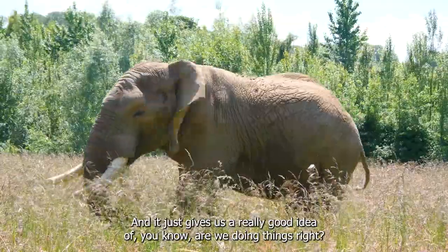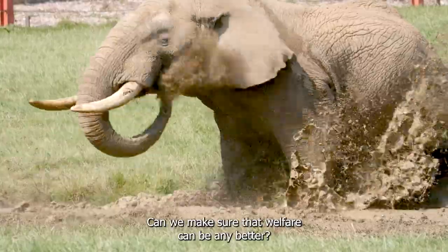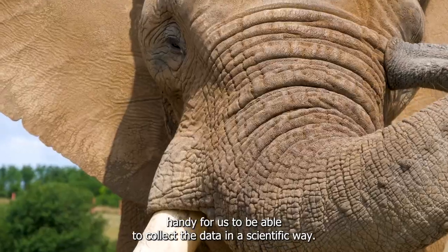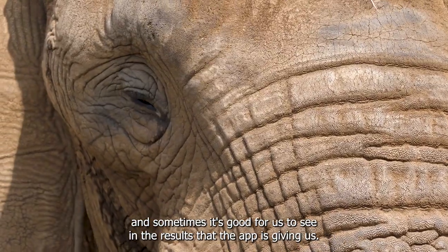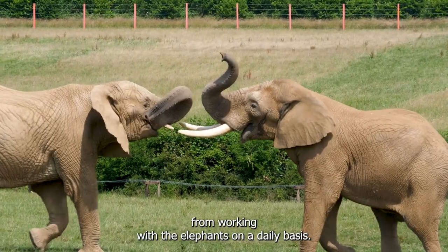It gives us a really good idea of whether we're doing things right, whether we can improve, and whether their welfare can be any better. It's handy to be able to collect the data in a scientific way, and sometimes it's good to see in the results that what the app is giving us is exactly what we know from working with the elephants on a daily basis.